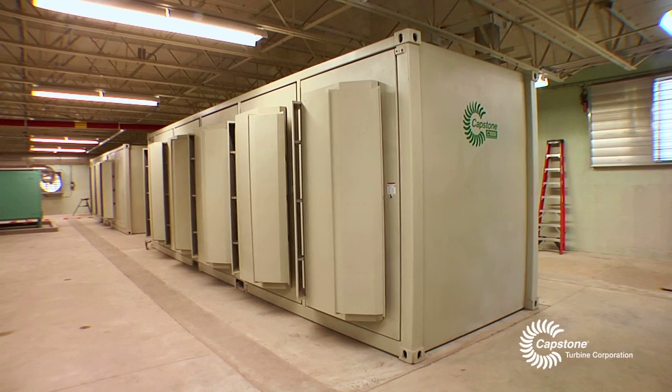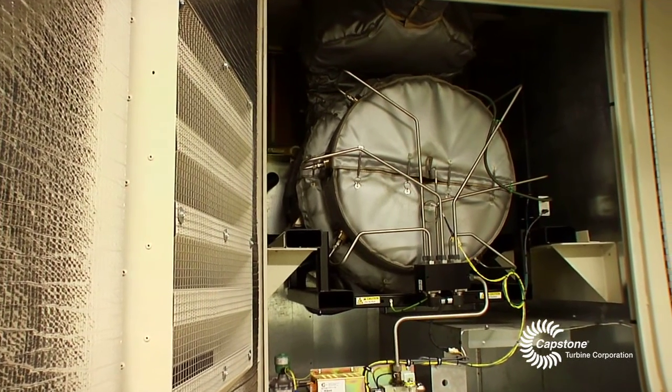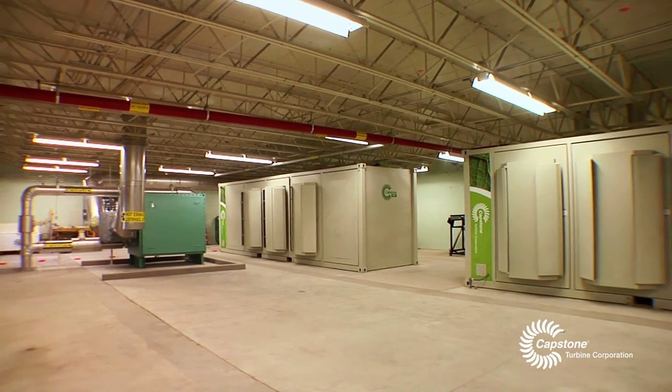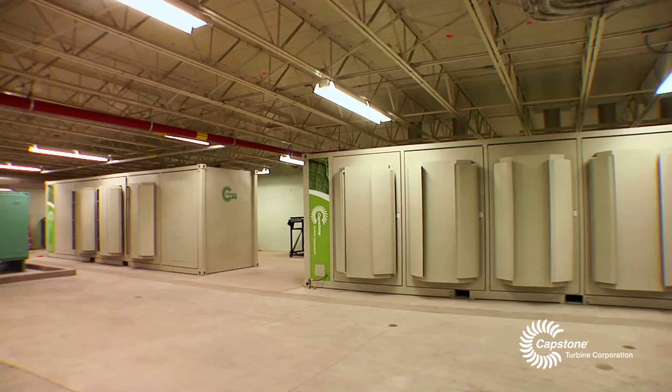People don't think about it, but at a wastewater treatment plant we also have air quality to deal with. These microturbines emit so much less air pollution than the engines we currently run, to the point where I may not even have to report to the DEP the amount of pollutants — it's going to be that low.